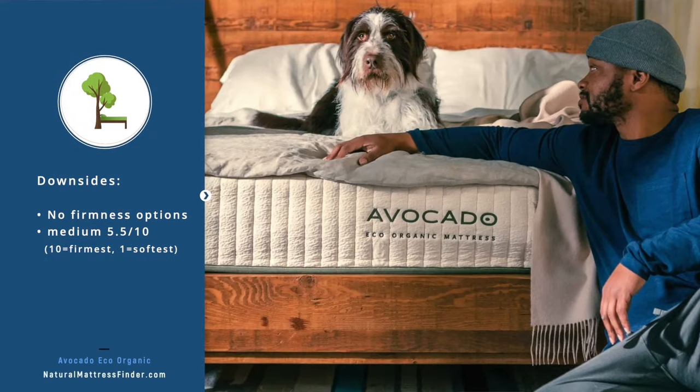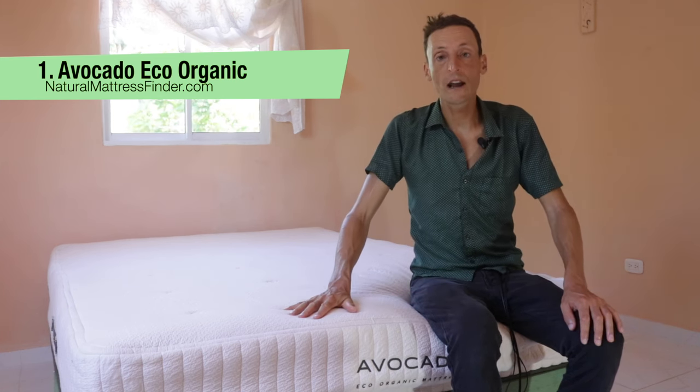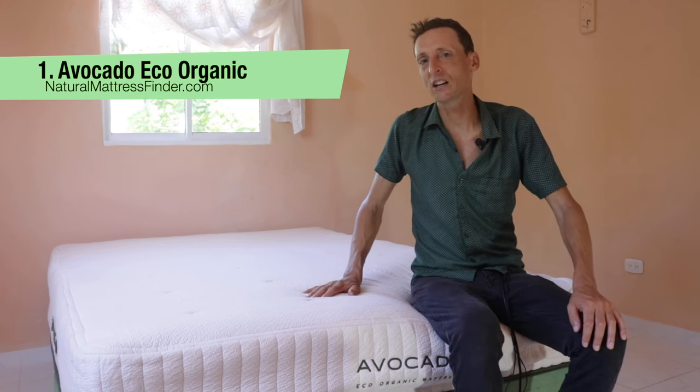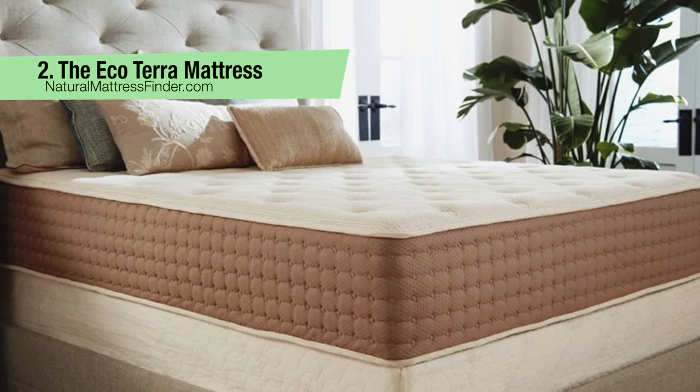The downside of the Avocado Eco Organic is that there are no firmness options — it comes in a straight medium, rated 5.5 out of 10. This medium firmness will provide an amazing sleep surface for most people, but if you need firm or soft you'll have to look at other options or add a topper to fine-tune the firmness. Overall, I'm very satisfied — the construction is top notch.